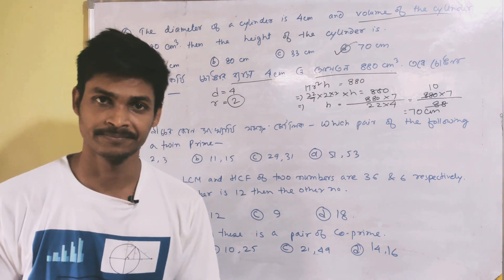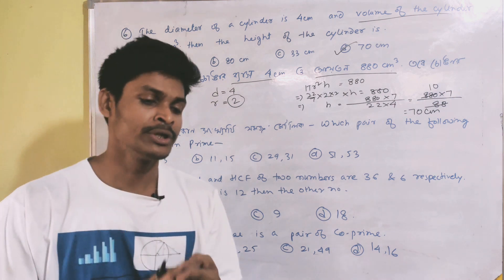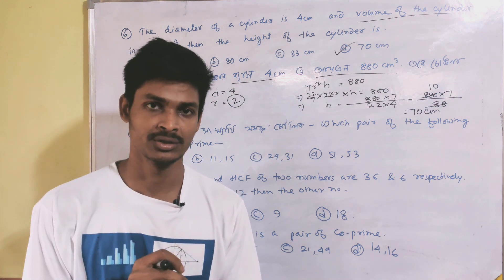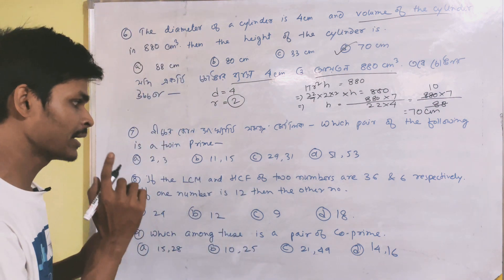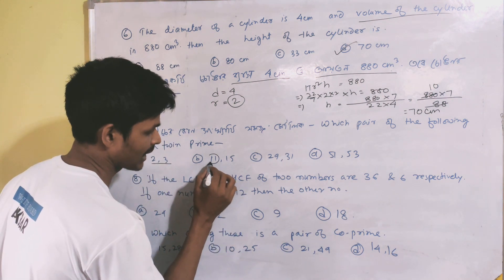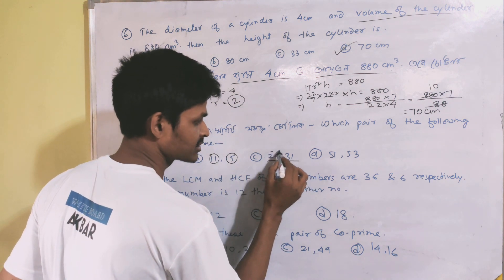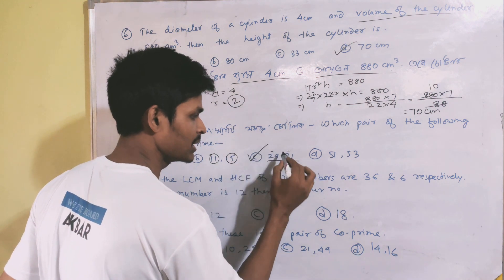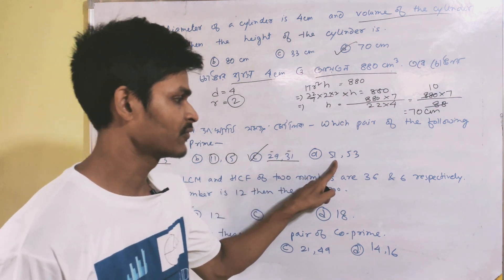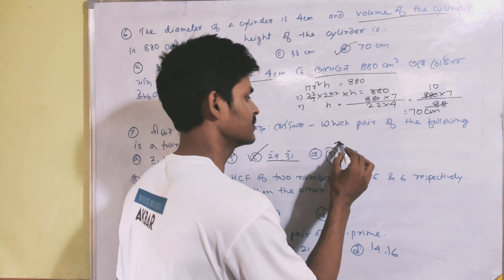Next question: which pair of the following is a twin prime? Twin primes are two prime numbers with a gap of 2 between them. Option 15 and 17 — 15 is not prime. Option 29 and 31 — both are prime and their difference is 2. Option 51 and 53 — 51 is not a prime number because it is divisible by 3. So the answer is option C: 29 and 31.